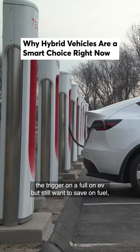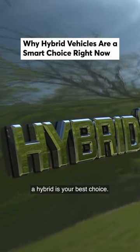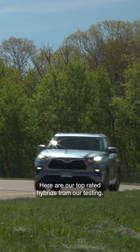If you haven't been ready to pull the trigger on a full-on EV but still want to save on fuel, a hybrid is your best choice. Here are top-rated hybrids from our testing.